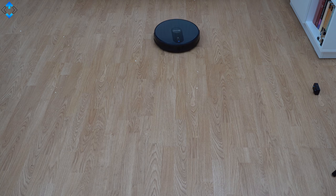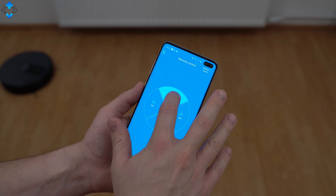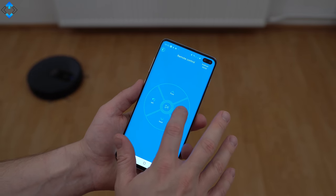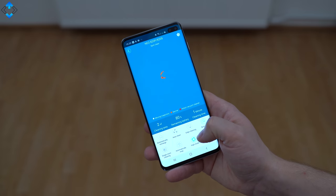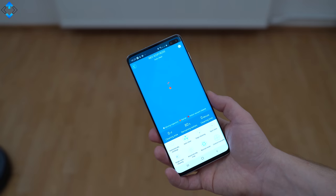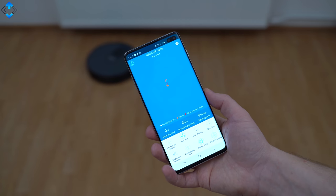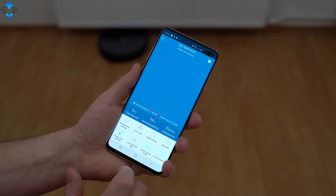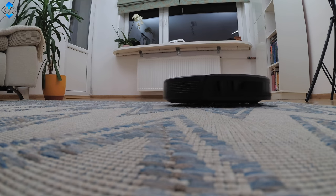You can control the Procenic robot using the buttons on the device itself, the remote control, or the Procenic Home app available on both Android and iOS. Not all sub-$200 robot vacuums have app support, which is a huge advantage of the Procenic 820S. The app also allows you to schedule or customize cleaning, monitor the real-time cleaning map, and switch between auto, edge, spot and room cleaning modes. The Procenic robot vacuum can also be controlled by Alexa voice commands.